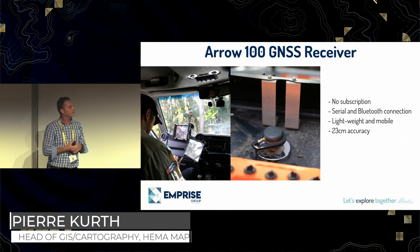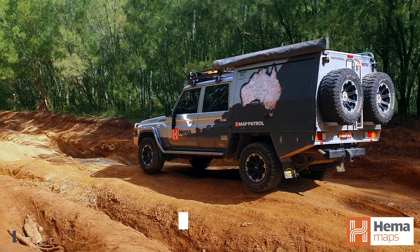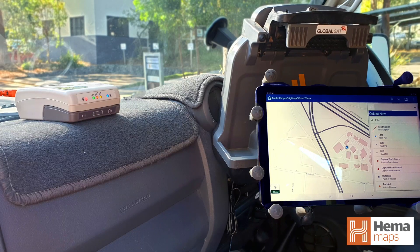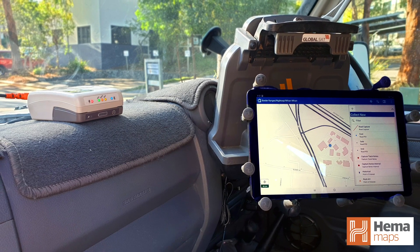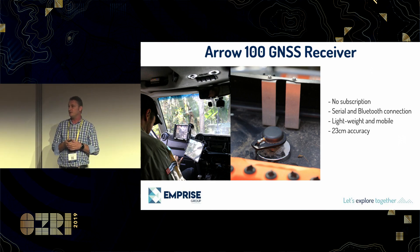The beauty about the Aero 100 is, firstly, there's no subscription attached to it to get the sub-meter accuracy. You can easily connect it via Bluetooth to any mobile device. It's really lightweight and battery-driven, and also it's the sub-meter accuracy you get.